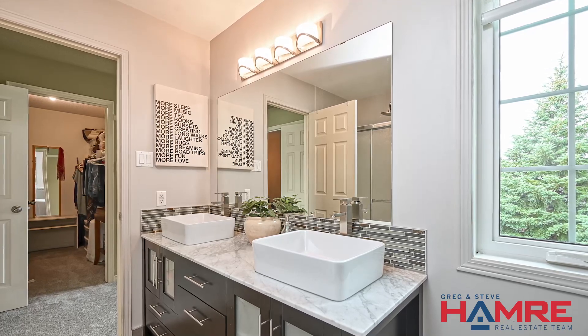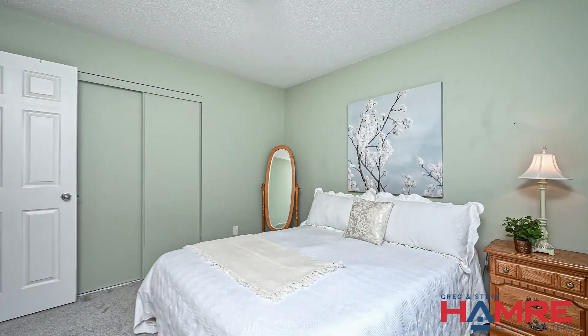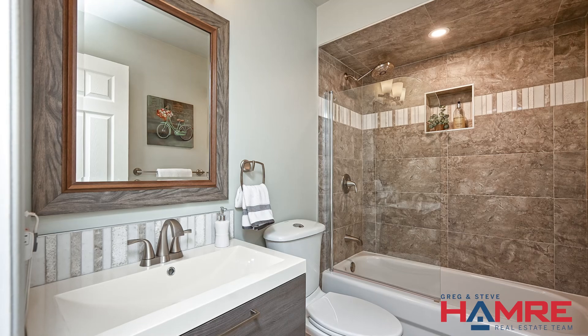There are two additional bedrooms to the rear with beautiful window concepts and double-wide closets. The four-piece main bathroom has been updated as well — it's a newer bathroom with a beautiful unique vanity with a raised sink and a half glass door on the tub and shower.